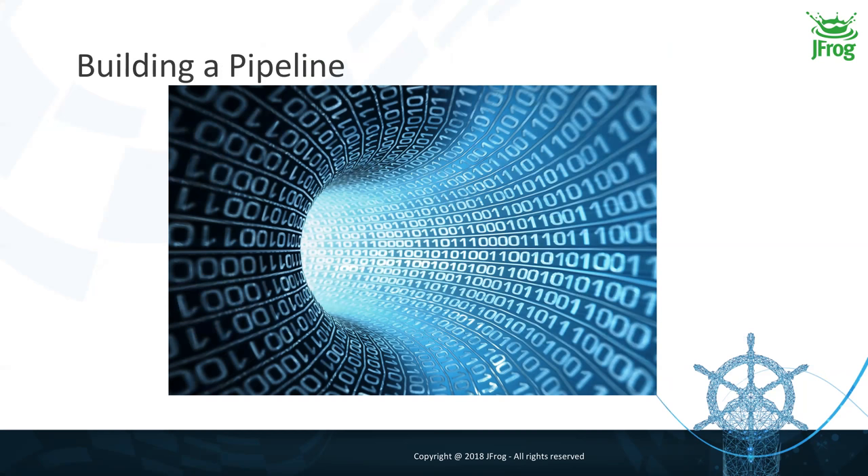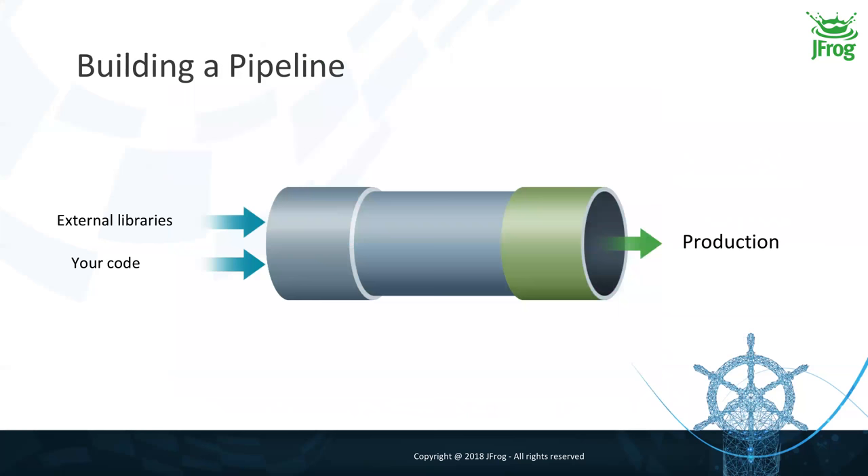I'd like to take a step back and look at what a pipeline actually is. By definition, a pipeline is a pipe with a set of inputs. In the software industry, the inputs are external libraries you consume from known and unknown committers and maintainers, and your own code. The output of the pipeline is your production, or at least the delivery to your customers. The pipe itself is simply the place where you merge those inputs to produce your outputs.